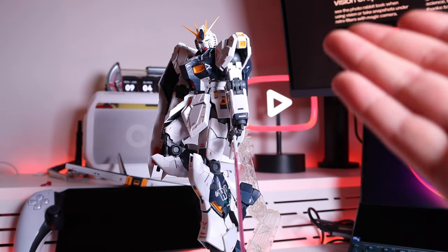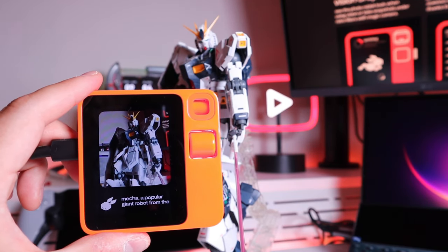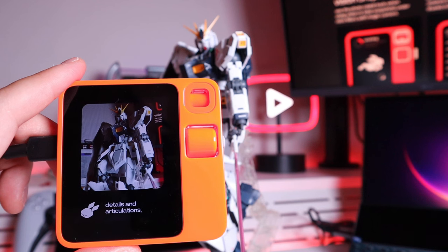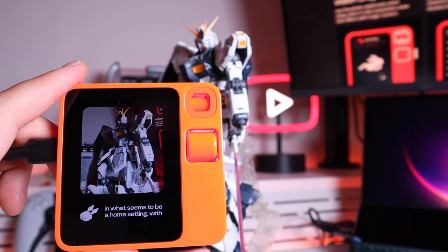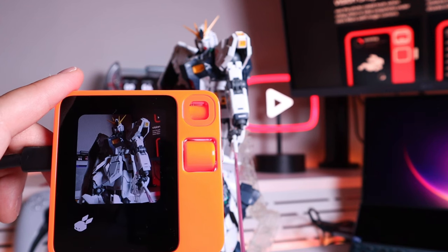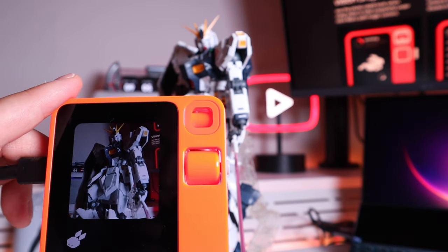Now let's try this new Gundam model added as decoration for my desk. Asking: 'What's this?' It responds: 'This is a detailed model of a Gundam Mecha, a popular giant robot from the Gundam campaign and video game franchise. The model appears intricately designed with various mechanical details and articulations, suggesting it is a high-quality collectible figurine. The image shows the Gundam model with a display or entertainment system in the background.' That's really, really impressive — I just love this.